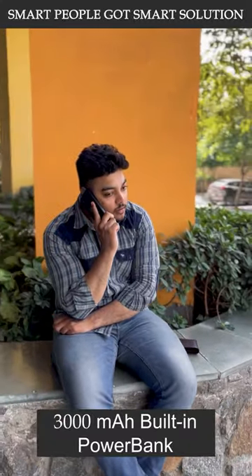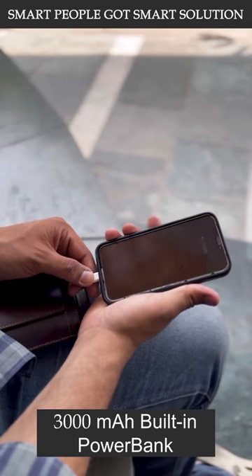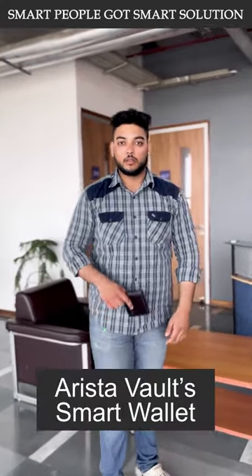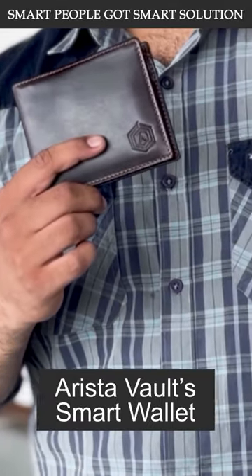Plus, the 3000 mAh built-in power bank ensures that your phone never runs out of battery, even during your busiest days. Get your Arista Vault smart wallet today and experience the ultimate peace of mind. Bye now!